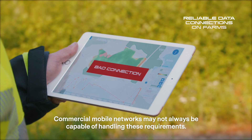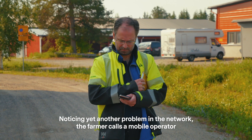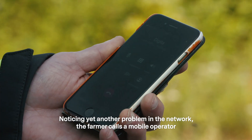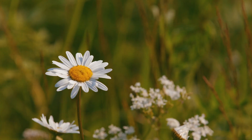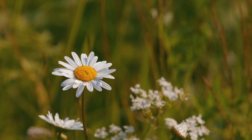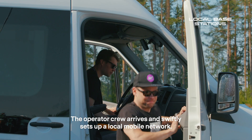Commercial mobile networks may not always be capable of handling these requirements. Noticing yet another problem in the network, the farmer calls a mobile operator and requests a local base station to be set up. The operator crew arrives and swiftly sets up a local mobile network.